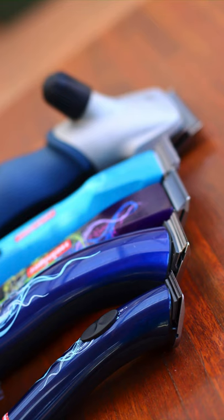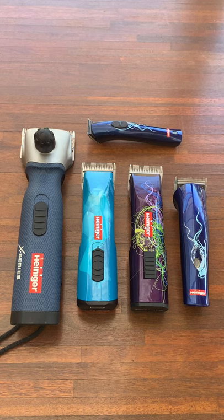Hey guys, Beth from Nags to Riches here. I get a lot of questions about clippers — which ones do I like, which ones do I use, which ones do I recommend, what should people buy. So I thought I'd just do a quick video. I have a little bit of a heinous addiction as you can tell, and I just end up with more and more of them.